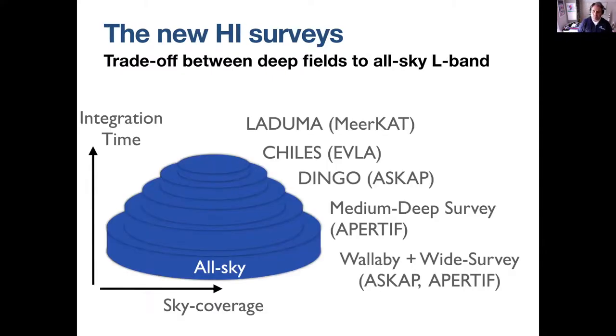The new HI redshifts now happening use the 21-centimeter emission lines from atomic hydrogen. These include WALLABY and the wide survey with ASKAP, and APERTIF. These are mostly all-sky. There's the medium-deep survey with APERTIF, there's DINGO on ASKAP — intermediate trade-offs between area and depth — there is CHILES on the COSMOS field, and LADUMA looking at the distant universe with the MeerKAT array.